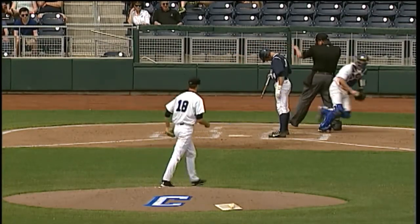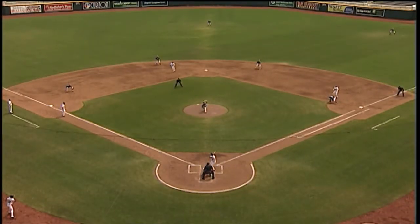And the pitch, cold strike three on the inside corner to end the at-batter, and the pitch.